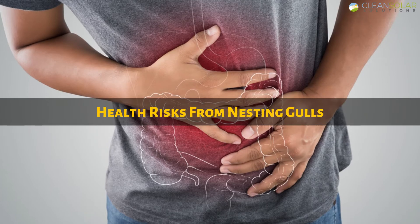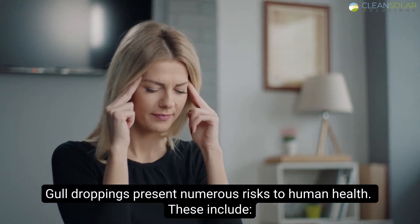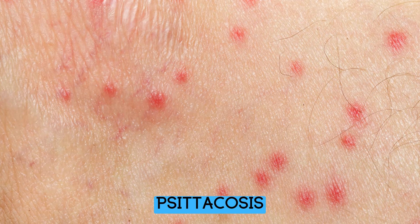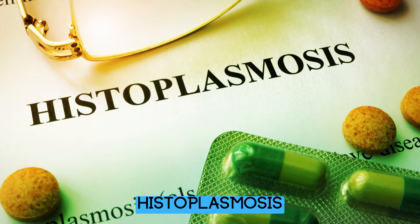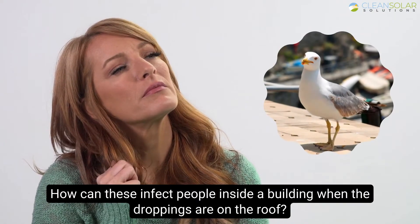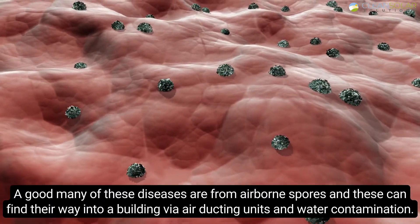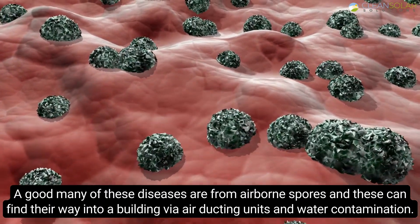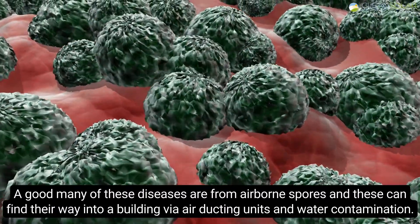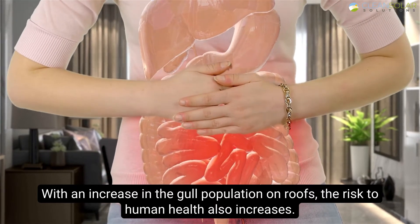Health risks from nesting gulls: gull droppings present numerous risks to human health. These include Salmonella, Cytocosis, E. coli, Histoplasmosis, and Cryptococcosis. How can these infect people inside a building when the droppings are on the roof? A good many of these diseases are from airborne spores, and these can find their way into a building via air ducting units and water contamination. With an increase in the gull population on roofs, the risk to human health also increases.